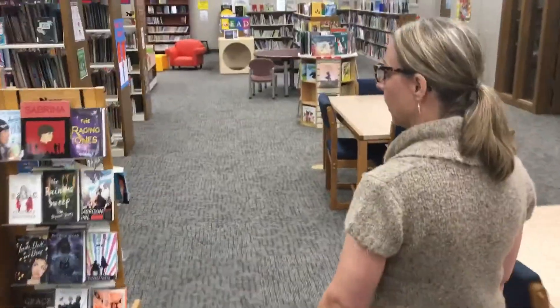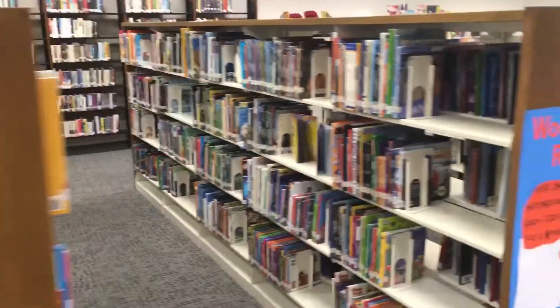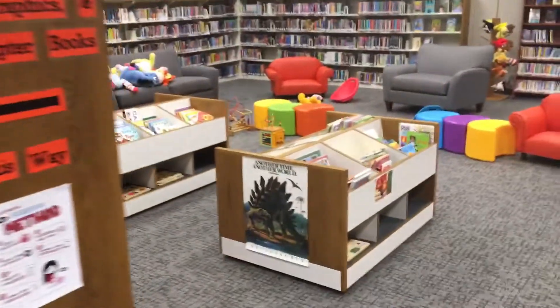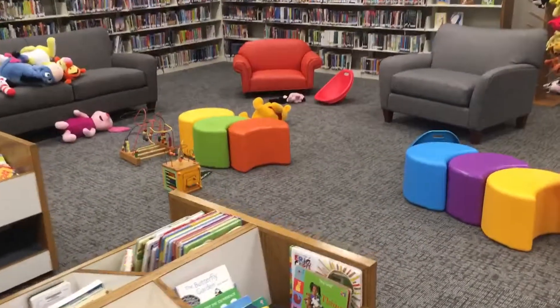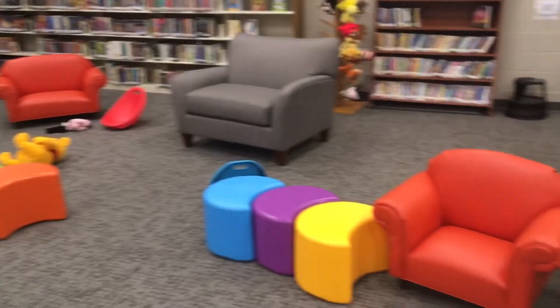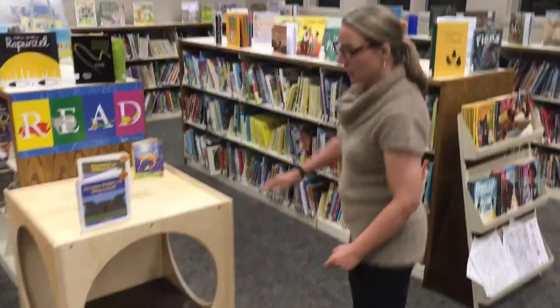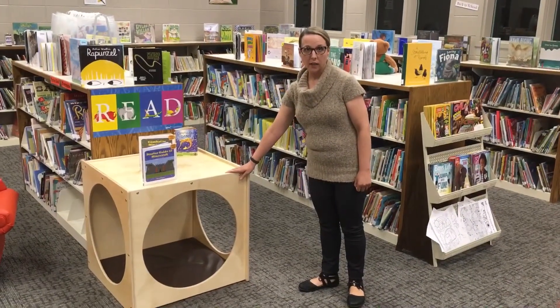We'll head back to the children's area. We'll start with the children's nonfiction books. This is the new children's area. You can see we've also gotten new furniture back here, both for adults and children's size. And this is fun — this is a little reading cube that children can crawl in and read their books.